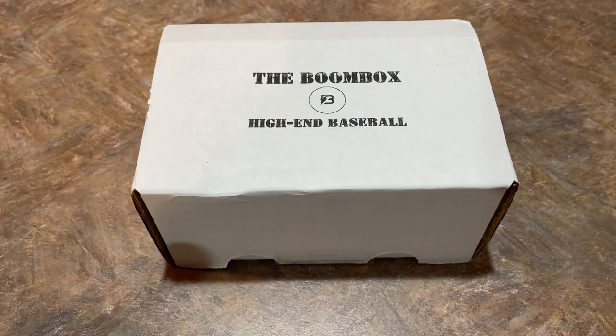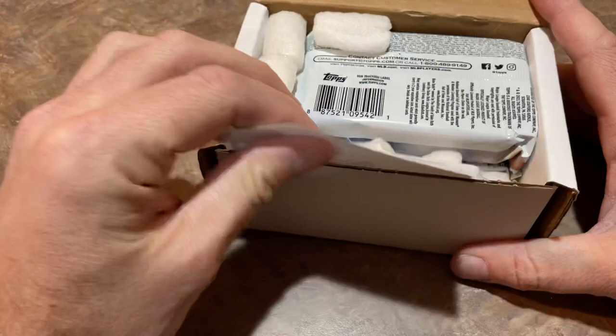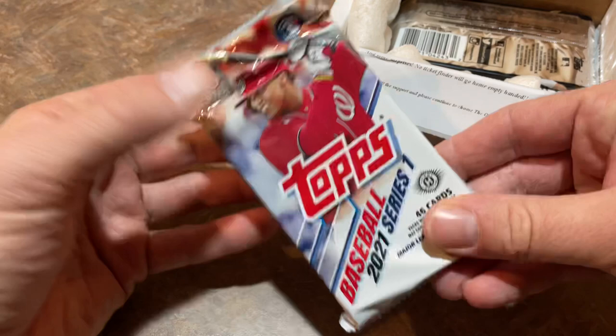Let's go ahead and open these up and see what we can find. In this March edition of the high-end boombox, as you know, there's typically about six or seven packs in each one. Let's see what you get this month.